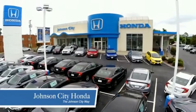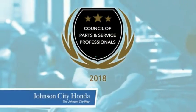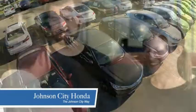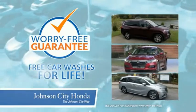Thank you Tri-Cities for making Johnson City Honda the area's only 11-time Honda President's Award winner, and the recipient of the Council of Parts and Service Professionals. At Johnson City Honda, we have a commitment to deliver the service, selection, and savings you're looking for when buying a Honda. Plus, all our vehicles come with our worry-free guarantee at no additional charge, and car washes for life.